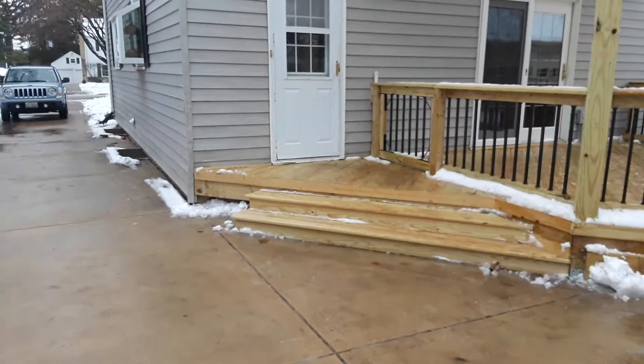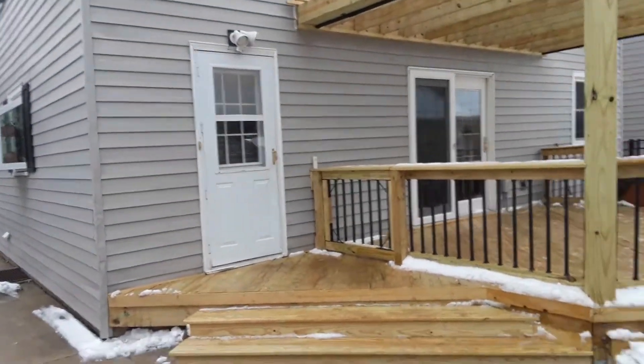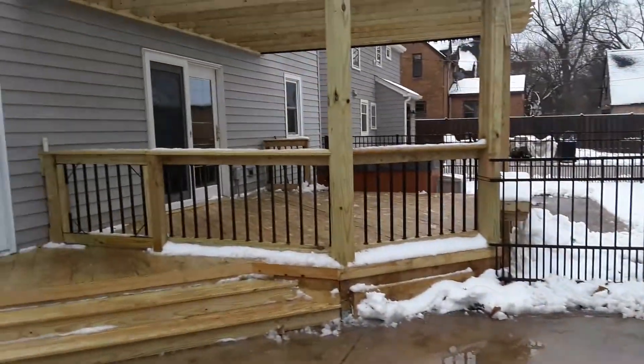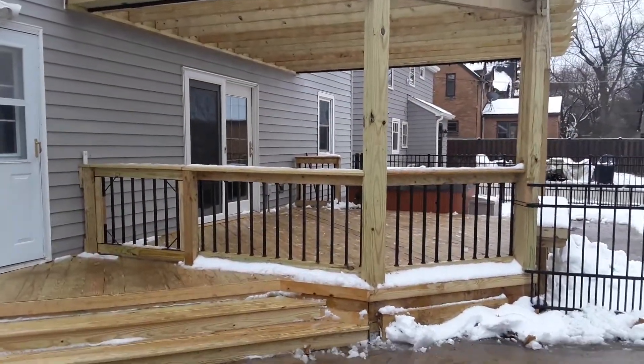We designed this very small platform deck from their laundry room door that connects straight to the garage, so when they're bringing in groceries and things they don't have to go through a gate, which obviously would be pretty inconvenient.